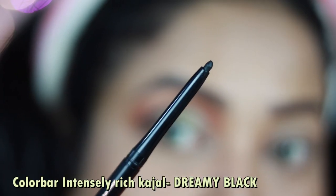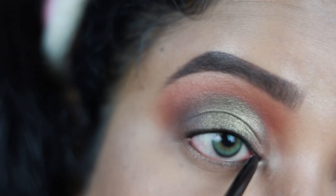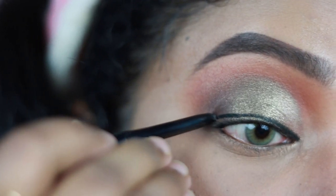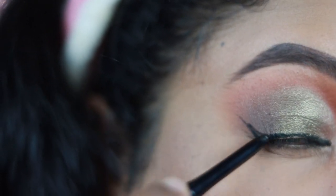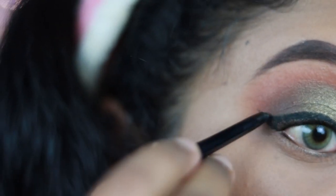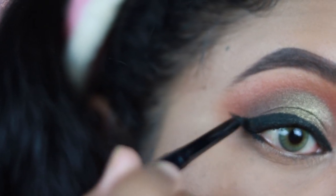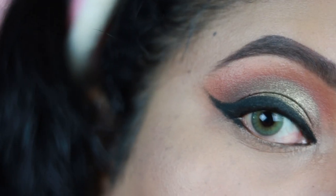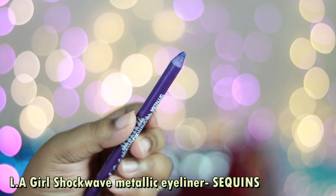For kajal today I'm using Color Bar Intensely Rich Kajal in the shade Dreamy Black — such great pigmentation, intense jet black, and completely 100% matte with no shine. I'm using it as my liner as well, creating a beautiful winged eyeliner. The pigmentation, smoothness and creaminess of this product is gorgeous. It's a retractable kajal — very affordable but such good quality. It has become my current obsession — you should definitely try this one out.